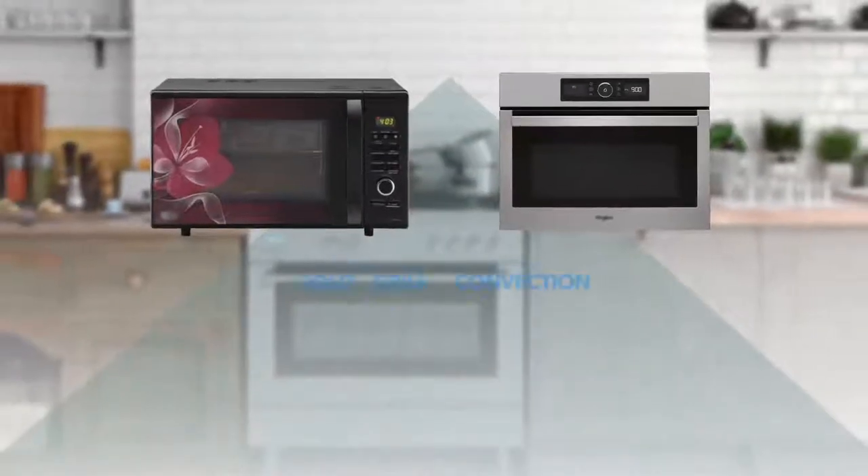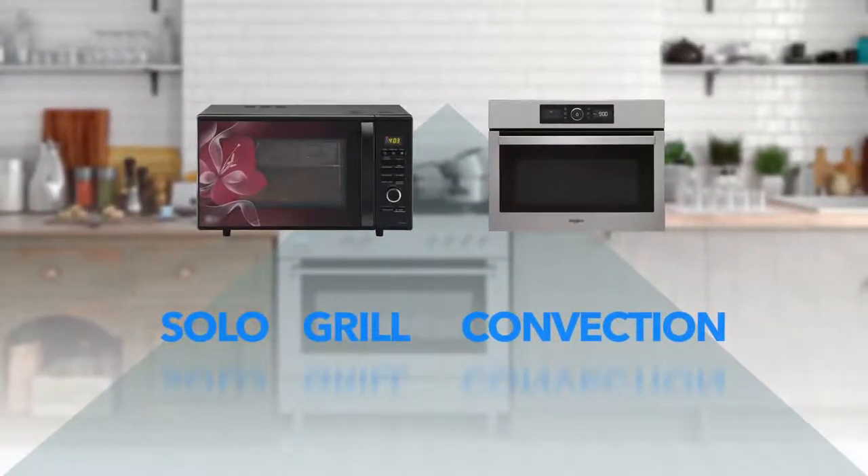Please do remember that both built-in and countertop microwave ovens are available in solo, convection, and grill technologies.